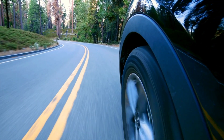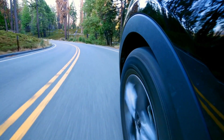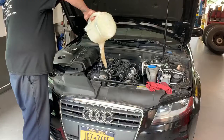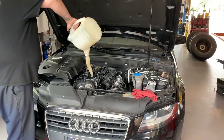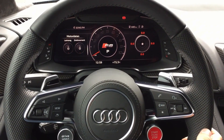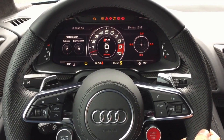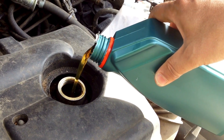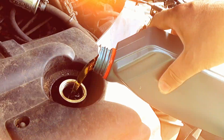There are situations where additives are worth it. High-mileage engines can benefit from extra detergents or viscosity stabilizers to extend life. Performance applications can see real gains from heat transfer additives and octane boosters. And for neglected engines, careful use of cleaners combined with gradual oil changes can help restore performance.